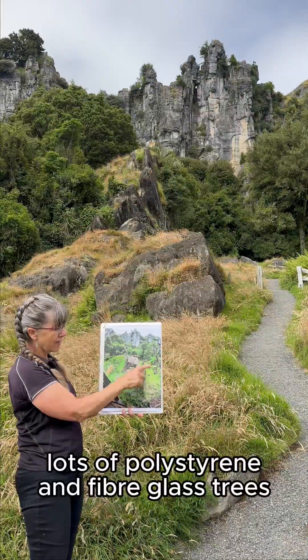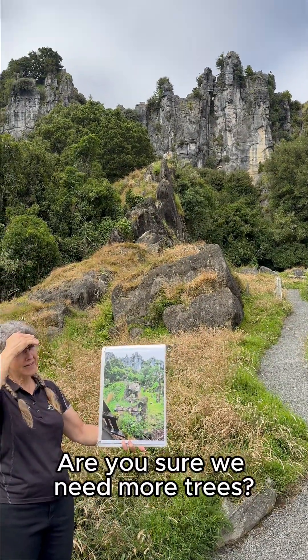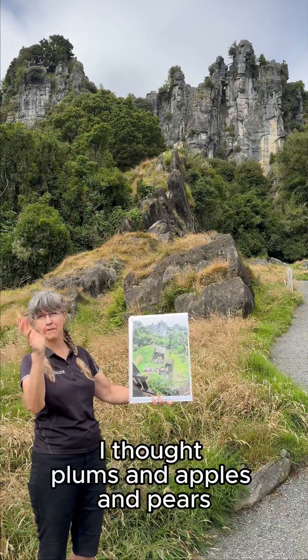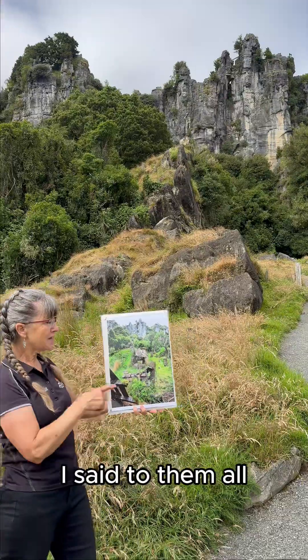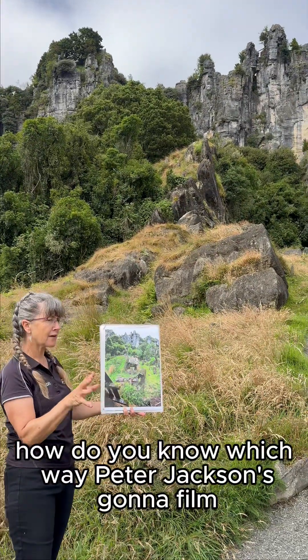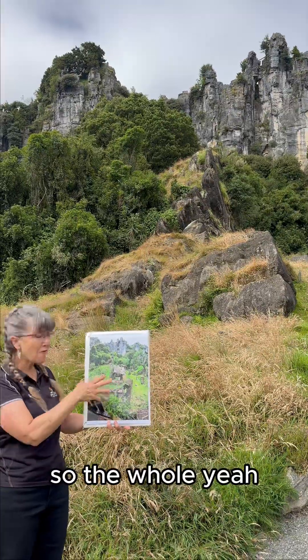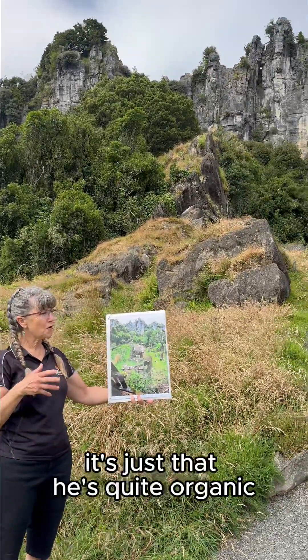Lots of polystyrene and fiberglass trees, and they started putting trees in. I said, 'Are you sure we need more trees?' I just thought they'd lost their marbles. But there were plums and apples and all that stuff, and it made it look like an orchard — they're so clever at what they do. I said to them, 'How do you know which way Peter Jackson's going to film?' And they said, 'We don't — we do everything, and then we're safe.' He's quite organic, Peter Jackson.